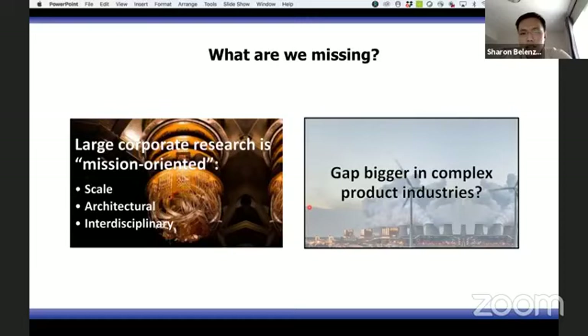The gap is bigger in complex product industries. The basic idea is that because there is a complex handoff process — from basic science to intermediate science to applied technology and finally to the product — if we divide this process up, it becomes much harder to translate new science into products if you have a fragmented system.